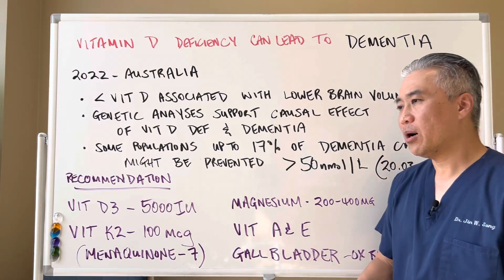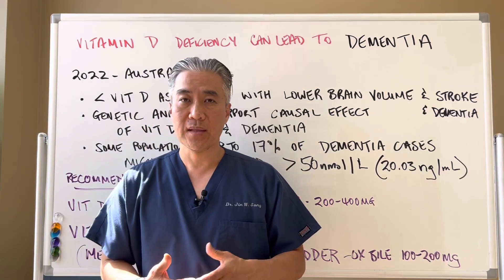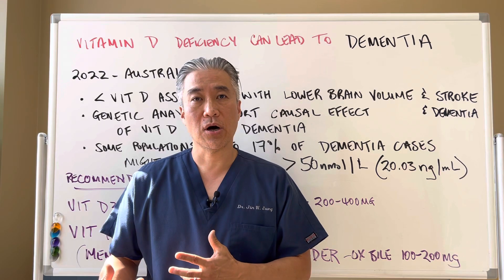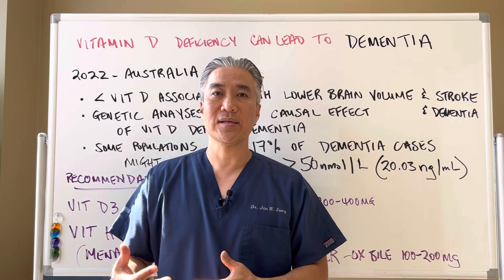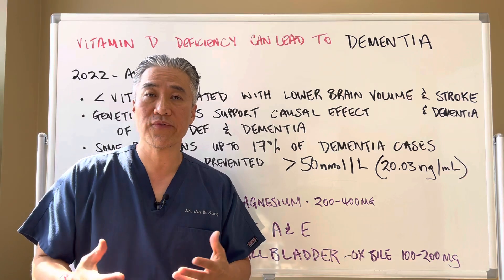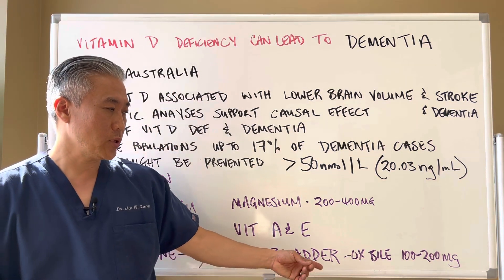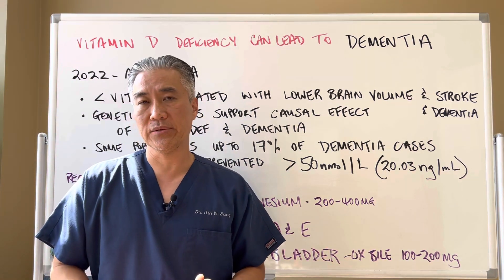If you have a gallbladder problem where you can't digest fats very well — a lot of women who have Hashimoto's thyroiditis also have a sluggish gallbladder — you want to be able to support the gallbladder so you can digest the fats. If you have gallbladder issues, a sluggish gallbladder, or if you've had your gallbladder removed, you can use gallbladder support with ox bile, 100 to 200 milligrams after meals.